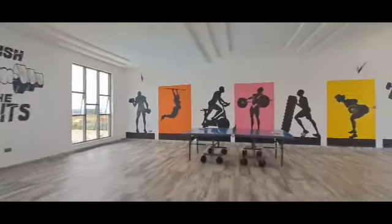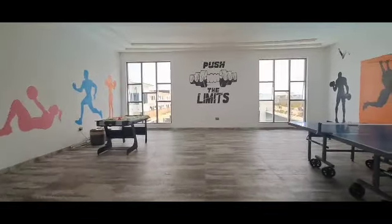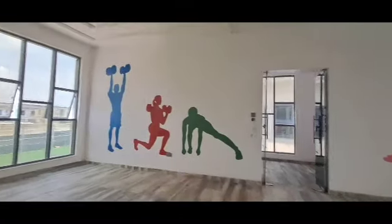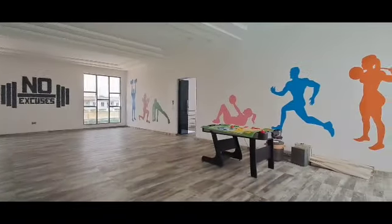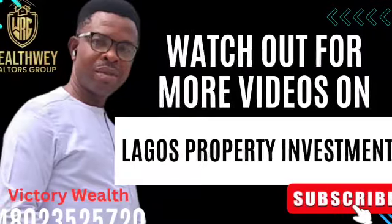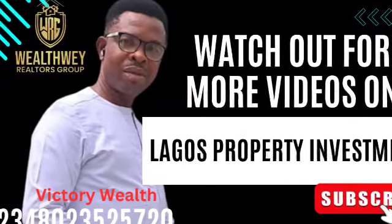There's a nice swimming pool for relaxation. This estate is a classic, beautiful estate — it comes with luxury and is breathtaking, considering its contemporary design. Citadel View Estate is an elegant and cozy place for your family and for business purposes. If you're interested in investing, reach out to your Realtor Victor Wealth, and I will be available to assist you. Thank you and God bless you.